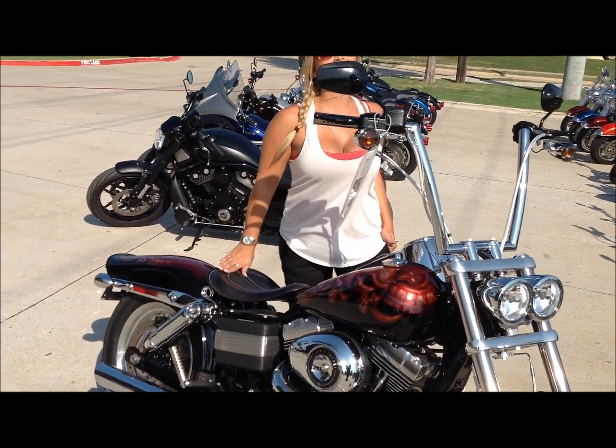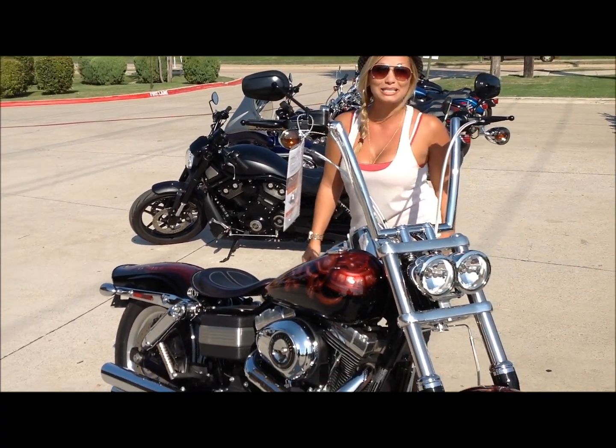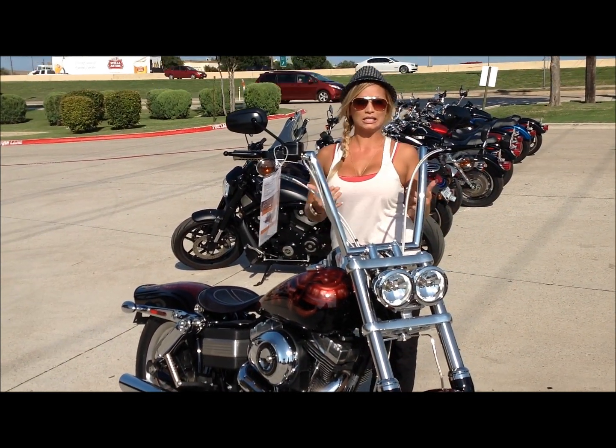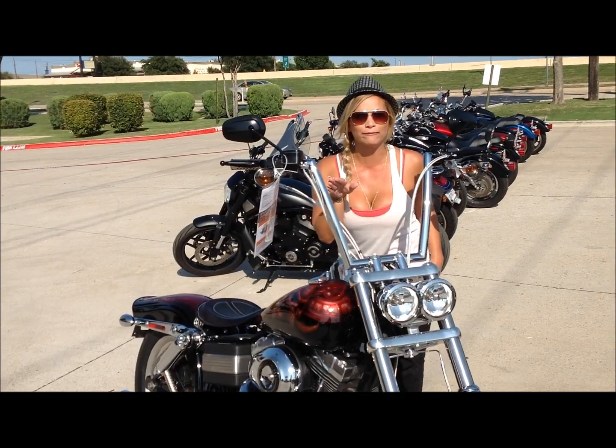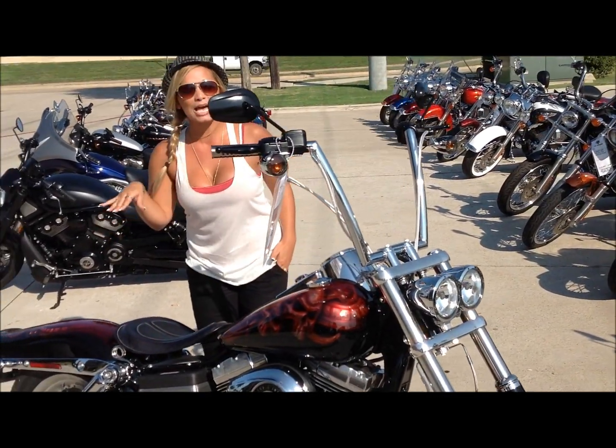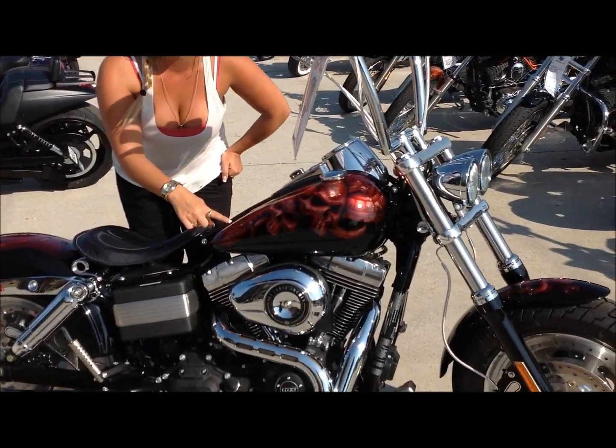This beauty here is a 2012 custom Dyna Fat Boss, and if you're looking for the little sugar-coated, sweet, innocent-looking bike, this is not the bike for you. This thing is straight out of hell. This is a one-of-a-kind, demonic-looking paint job.